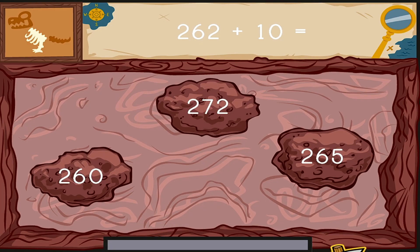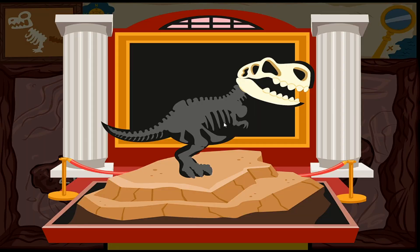Click on the number to complete this equation. Two hundred sixty-two plus ten equals... You found one! Dig prehistoric! You dug up some bones. We need more dinosaur fossils. Keep digging.